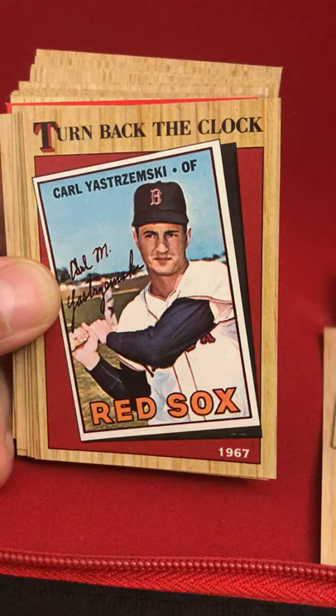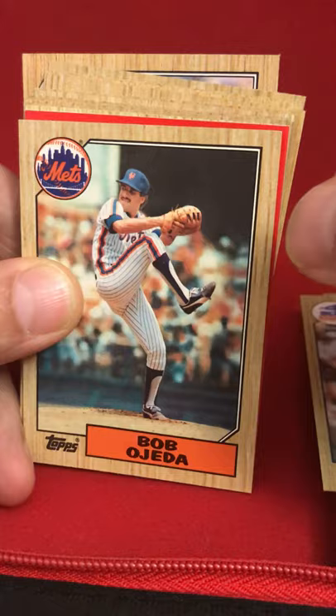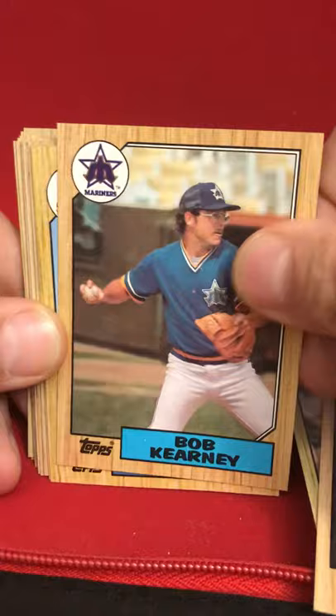Donny Hill, Glenn Hubbard, Carlton Fisk — another nice card there. Jeff Reed, Bobby Ojeda. The gum stuck there. Ken Oberkfell, Mike Fitzgerald, Dan Plesac, Bob Kearney, Bob James, and the Mariners team leaders card.